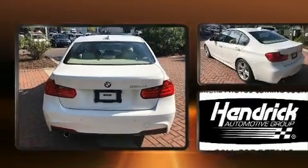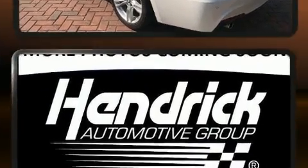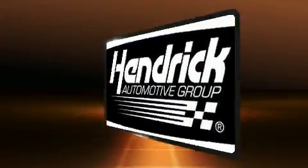Heated door mirrors, rain sensing wipers, and leather upholstery are also included. Rear passengers enjoy the seat heating functionality, keeping them warm during the winter months.